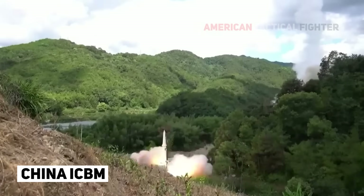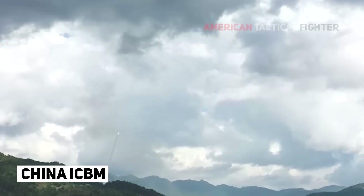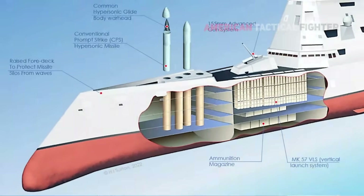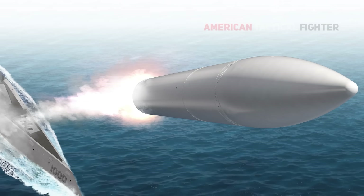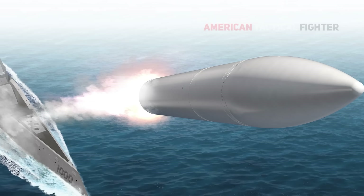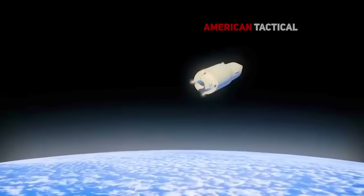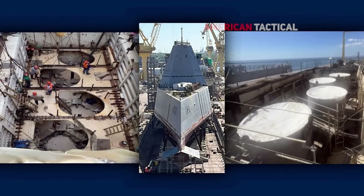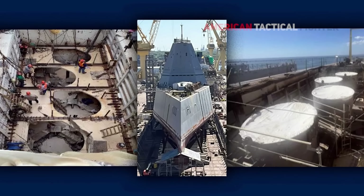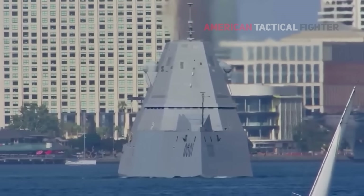Hypersonic weapons travel beyond Mach 5, five times the speed of sound, with added maneuverability making them harder to shoot down. One of the US programs in development and planned for the Zumwalt is the Conventional Prompt Strike. It would launch like a ballistic missile and then release a hypersonic glide vehicle that would travel at speeds seven to eight times faster than the speed of sound before hitting the target. The weapon system is being developed jointly by the Navy and Army. Each of the Zumwalt-class destroyers would be equipped with four missile tubes, each with three of the missiles, for a total of 12 hypersonic weapons per ship.